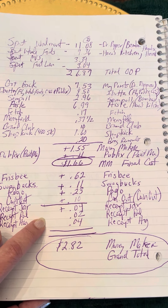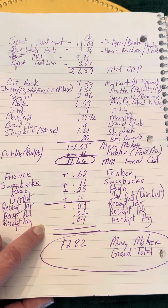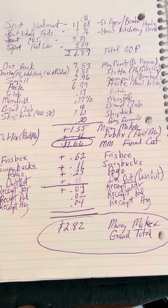Receipt Pal, $0.02. And Receipt Hog, $0.04 for all those eight or nine receipts I have. So I want you to know, that moneymaker has now gone up to $2.82. It all matters.